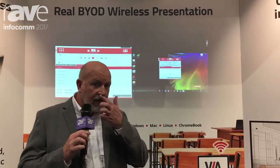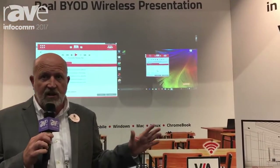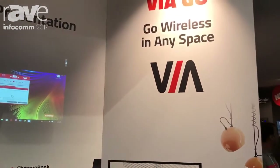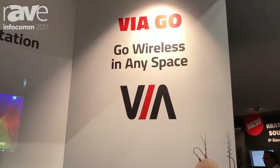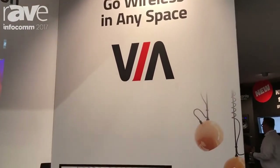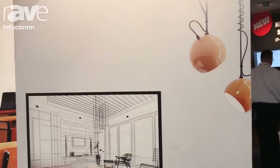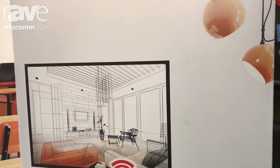Right now, I want to talk to you about our VIA family of wireless presentation and collaboration devices. VIA is the most comprehensive family of wireless presentation and collaboration solutions in the marketplace, and we just keep making it better and better. It's also the easiest and the most secure on top of that.